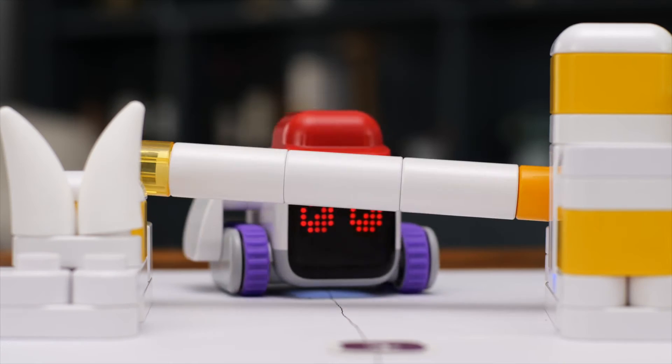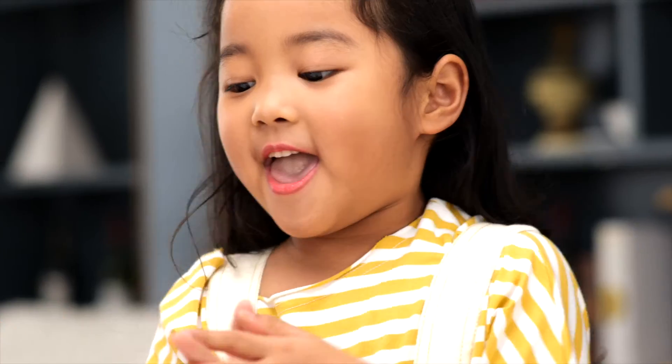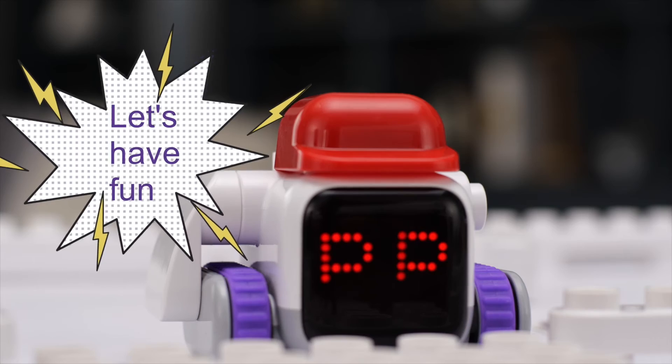Add obstacles or decorations — the possibilities are endless. Create, program, and play with BOTSYS MINI. We did it!